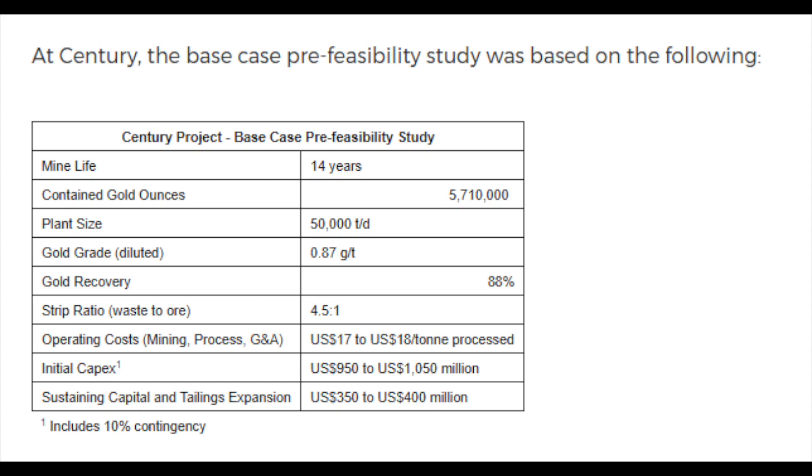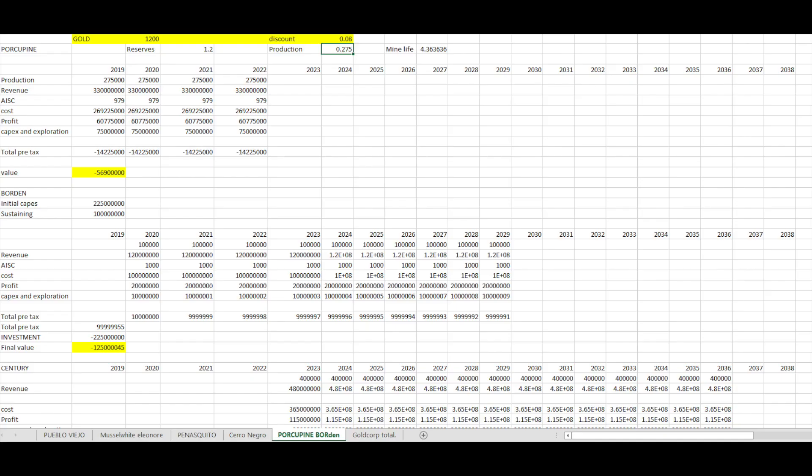The resulting values are: Porcupine at negative $56 million, Borden at negative $125 million, and Century at negative $346 million, all at a gold price of $1,200. Total value is negative half a billion at a 15% discount rate and negative $300 million at 8%. This illustrates how these assets are leveraged to gold prices — if gold goes to $2,000, my value at a 15% discount rate is $710 million.